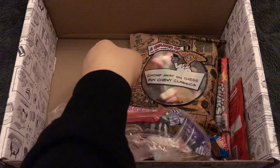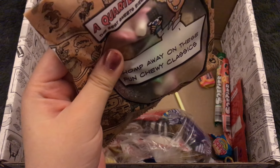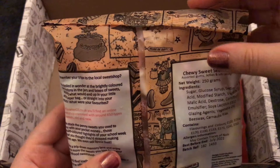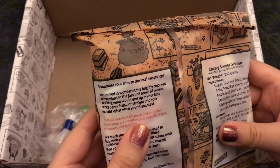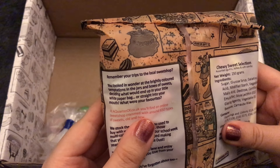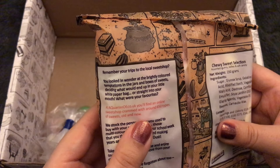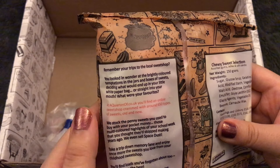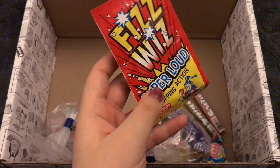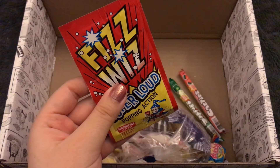Getting towards the end here. Looks like we have some pick and mix — chewy sweet selection. 'Remember your trips to the local sweet shop, you looked in wonder at the brightly colored temptations in the jars and boxes of sweets, deciding what would end up in your little white paper bag or straight into your mouth.' And we have — Fizz Whizz! We're going to have to try this. 'Super loud popping action, strawberry flavor popping candy.' Okay, let's do it.